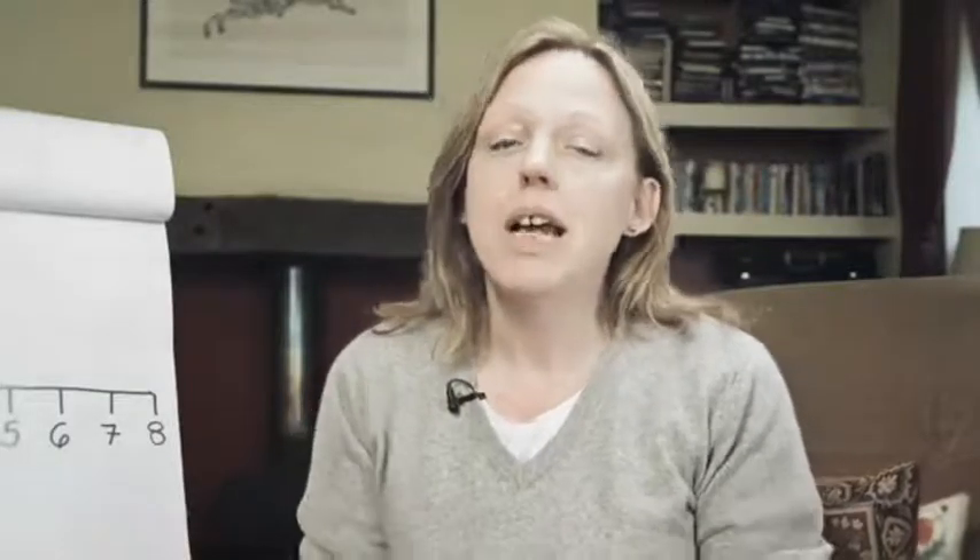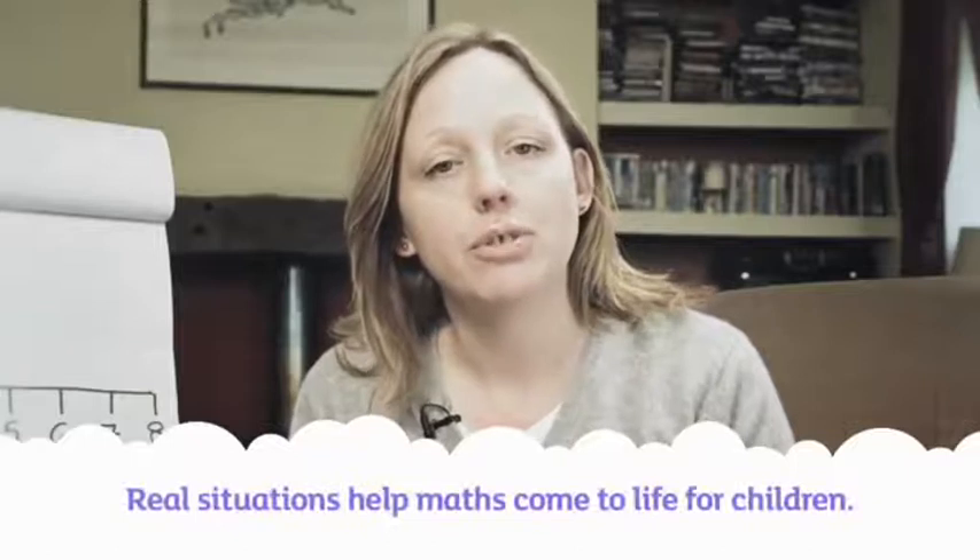Every day in their ordinary lives, our children have loads of opportunities to subtract. Lending some toys to a friend and seeing how many they have left. Counting treats and working out how many should be left if everyone has one. Having some money to spend and working out how much they'll still have if they buy a game. Things like that — real questions about real stuff that they can see and touch. These bring subtraction to life for our children.